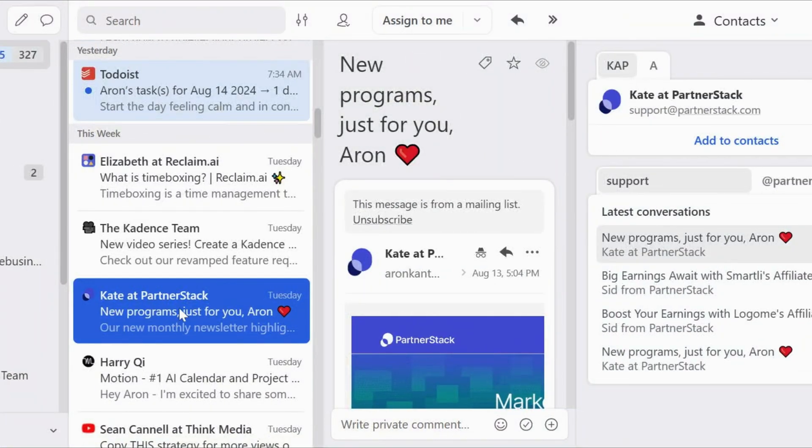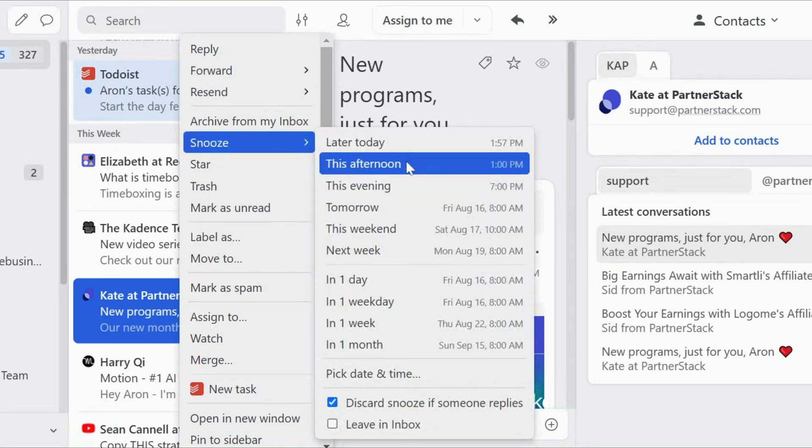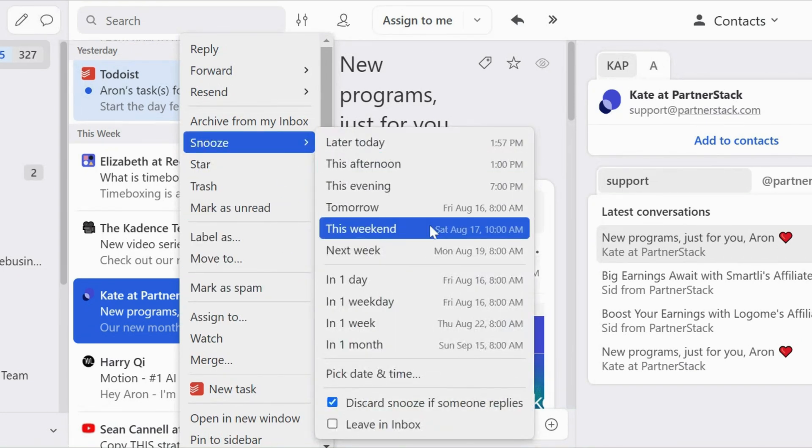If you feel anxious and frustrated when an email comes up and it's just not the right time to answer, you will like Missive's snoozing feature. It's a valuable tool during my workdays. You just click on an email, select the snooze button, choose how long you want to snooze it, and get back to work. You can also discard the snooze if someone replies. This way, you can focus on your work and deal with other emails later.